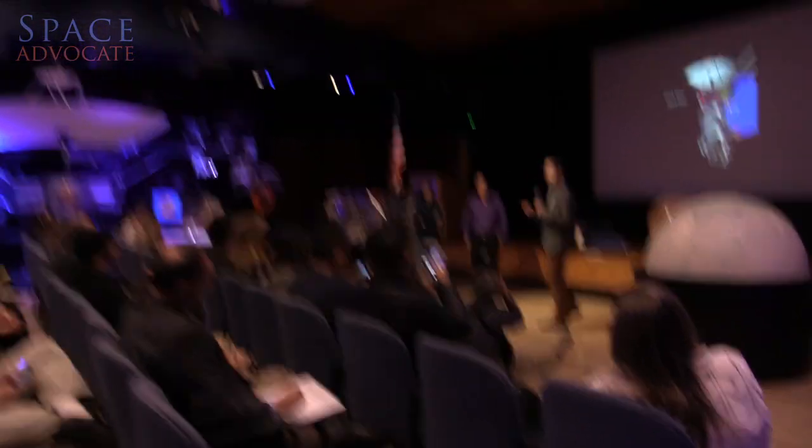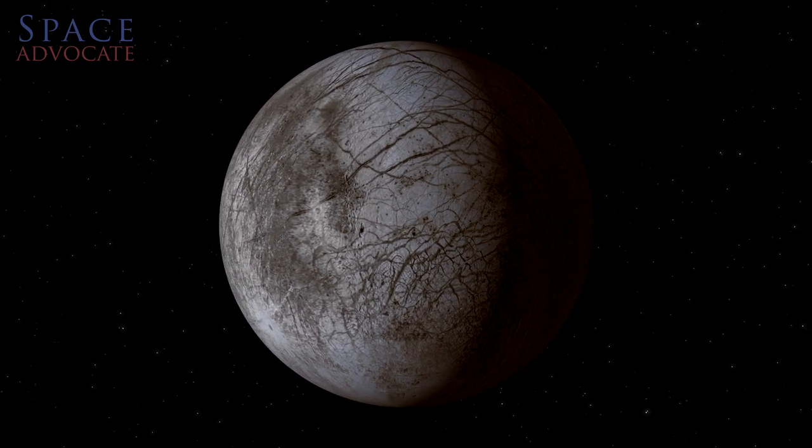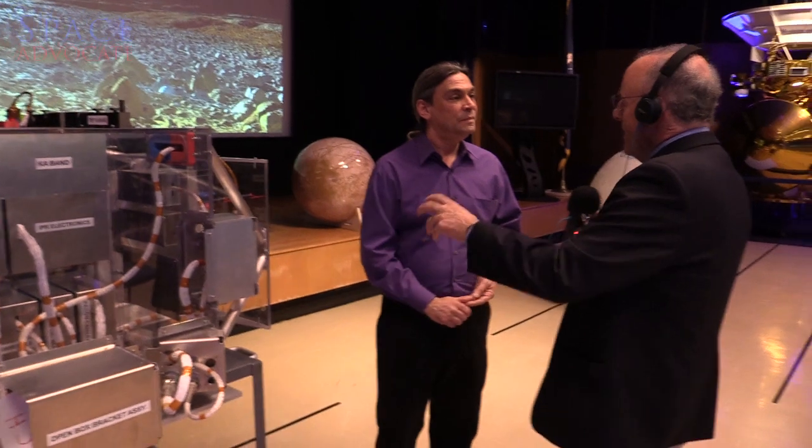Matt Kaplan, the host of Planetary Radio here at the Society, was actually at the Jet Propulsion Laboratory today when they made this announcement about Europa, and he was able to meet with some of these folks who will work on the next mission to Europa. After a long, long wait, congratulations are in order. This has been a wonderful day. We've been working on concepts for missions to explore Europa for about 15 years, and today the NASA administrator said we're going forward to the next phase — Phase A — becoming an actual mission.